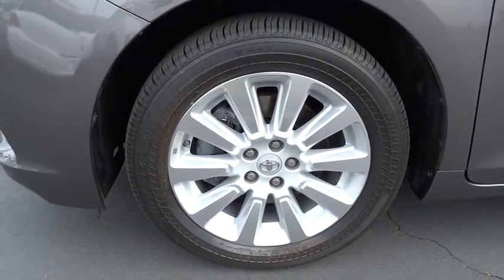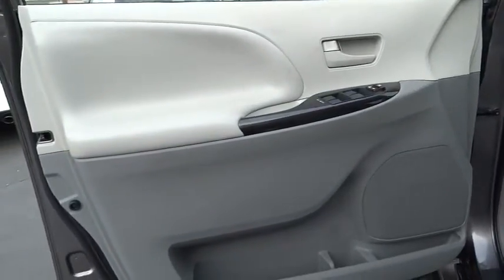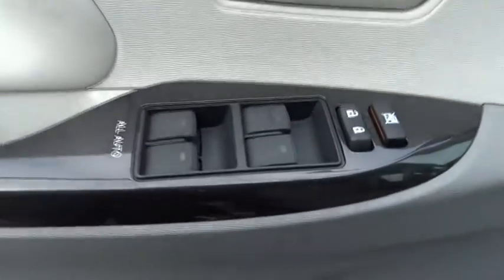This vehicle has less than 55,000 miles. Here are some of this vehicle's great options: stability control, traction control, anti-lock braking system, steering wheel audio control, all-wheel drive, power steering, and adjustable steering wheel.